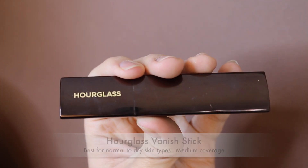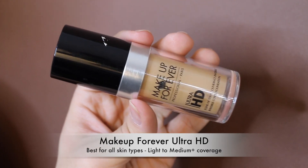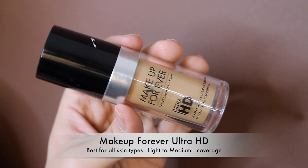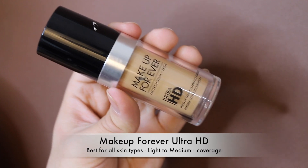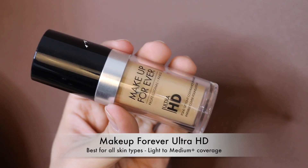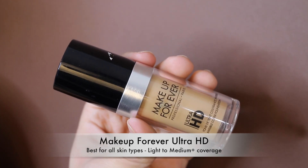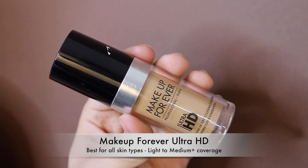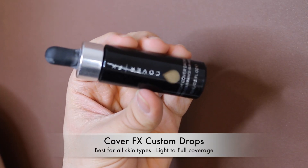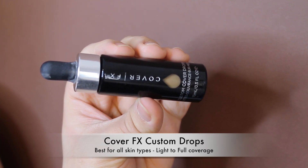The Makeup Forever Ultra HD Liquid Foundation — keep in mind the stick version is amazing, but this liquid version I do not like. It never lasts long; it's like your skin just absorbs everything and you're left with a cratered mess. The stick is great, this one is a no. Next, the Cover Effects Custom Drops — I don't like that you have to mix it with another foundation because it's a full pigment and can't go on skin alone. That part just doesn't work for me.